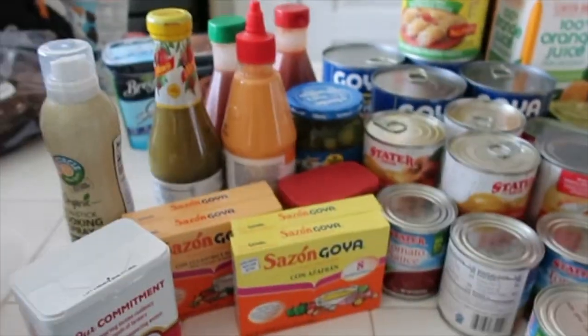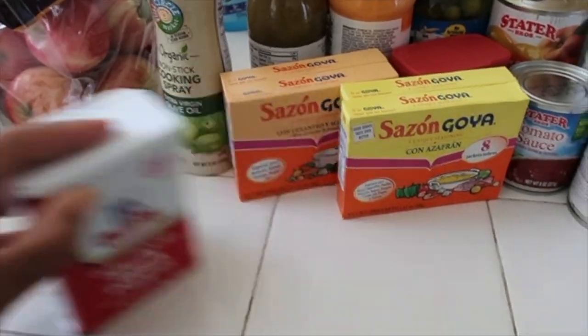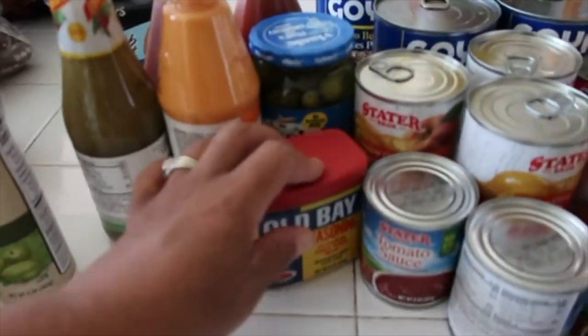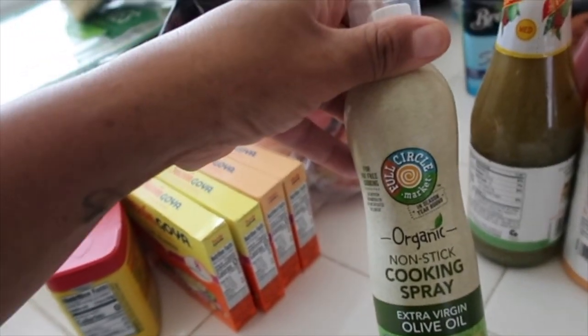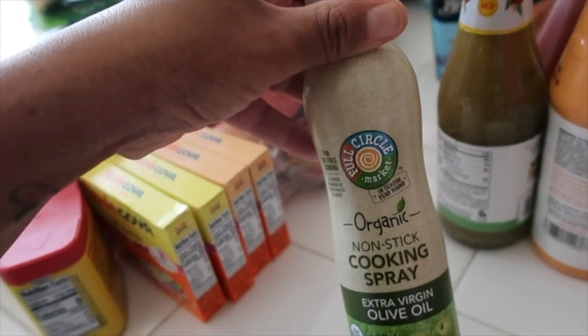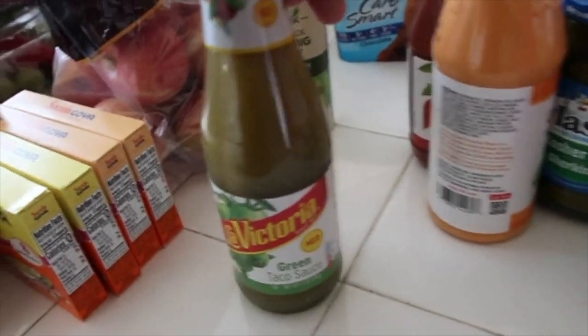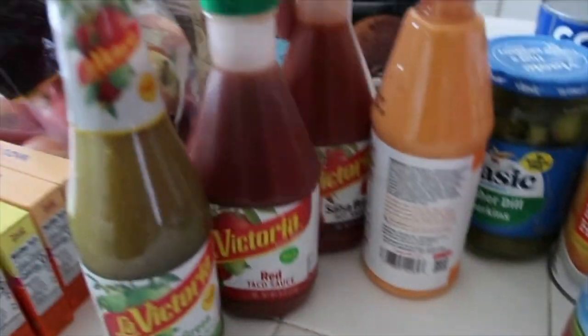We got a bag of Fuji apples. I got some seasonings that I needed — I got some black pepper, some Sazon, some Old Bay. I needed some cooking spray so I got this non-stick cooking spray, extra virgin olive oil — it's organic. I need some La Victoria salsa. We love this taco sauce, so I got a hot, a medium, and then a green one.